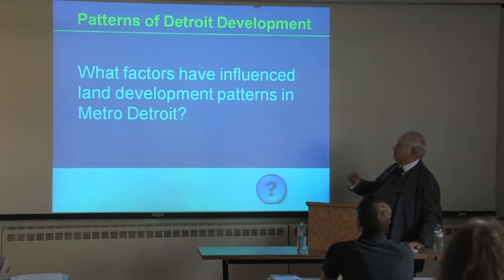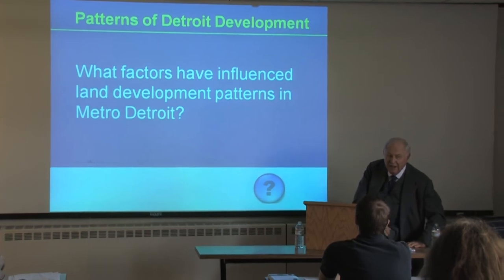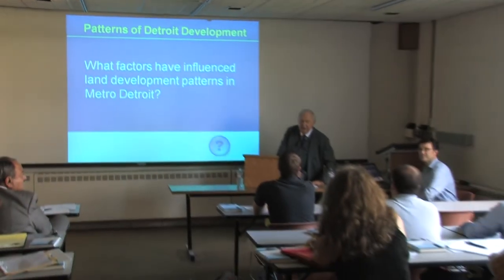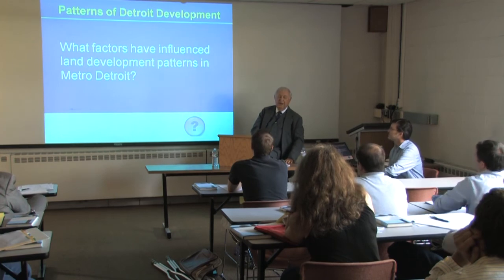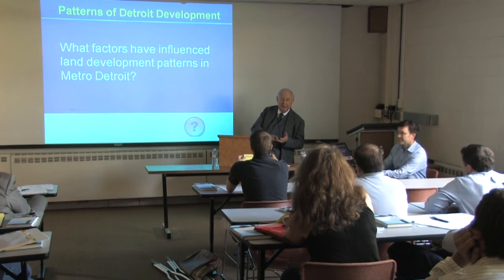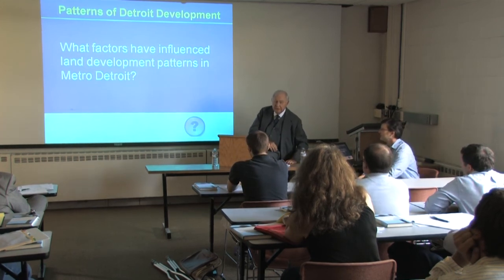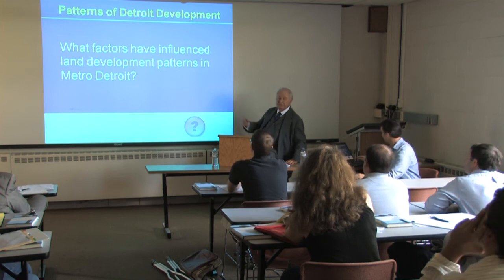What factors have influenced land development patterns in Metro Detroit? A good one would be the transportation situation, like the development of the car. Transportation — car transportation, train transportation. Well, let's just see what it is.